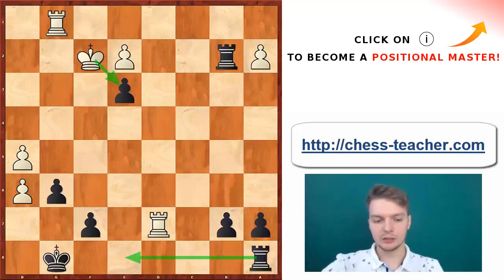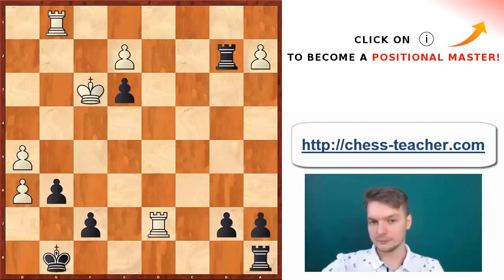Let's see very quickly what the alternative could have been, because this is also an interesting line. If Zviagintsev had played Kf3, then the best possible defense here — after analysis, this is in fact some analysis indicated by Mark Dvoretsky, who passed away not so long ago unfortunately — he claims that the right way for black to proceed here was to play Rf8.